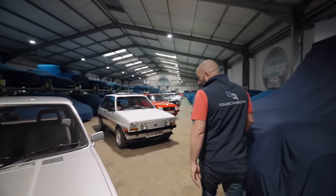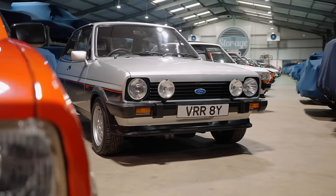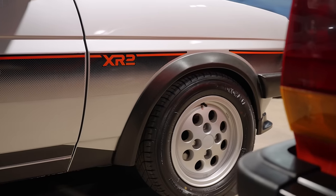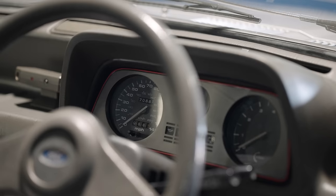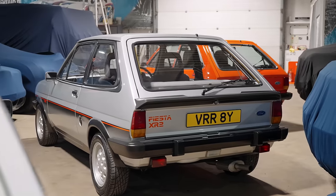So what have we got here? That's an XR2 — '80, '82 or '83. Again, absolutely mint. For me, that's the spec you want: the silver with the black lower sides. 70,000 miles, but it's mint. It's absolutely mint. All of this stuff really is eat-your-dinner-off-it.